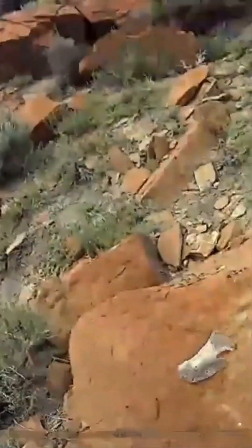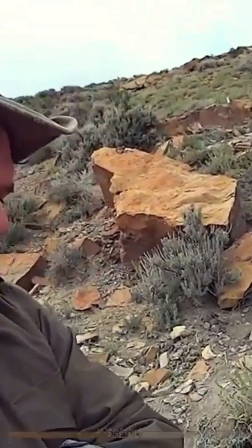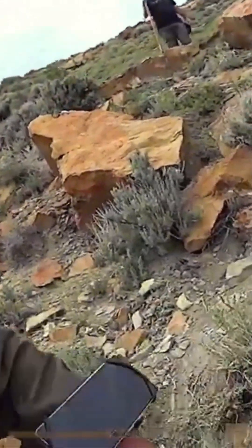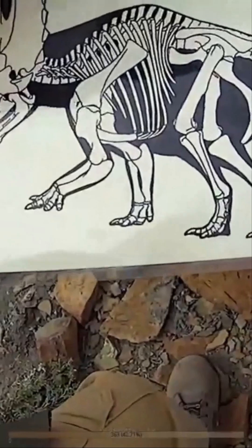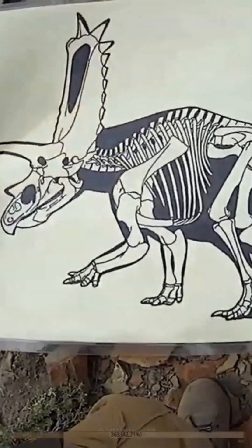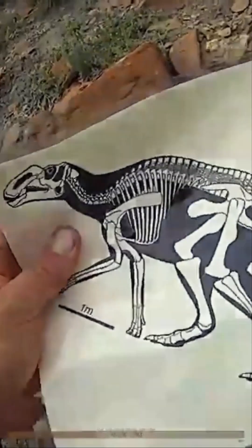So this is our smoking gun. This is how we know that this is a duckbill dinosaur, because of that very distinctive shape right here. No other dinosaur really has a hoof that looks like that. Ceratopsian foot claws look different — horned dinosaurs like this guy here — they've got different looking hoof bones, whatever you want to call them. Different from our duckbill dinosaur.